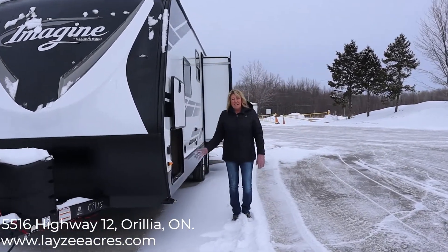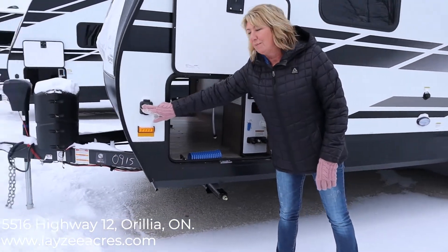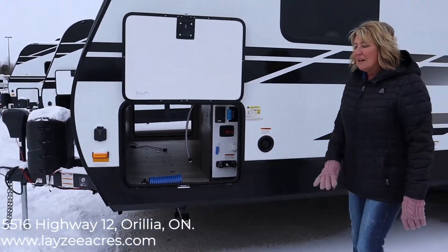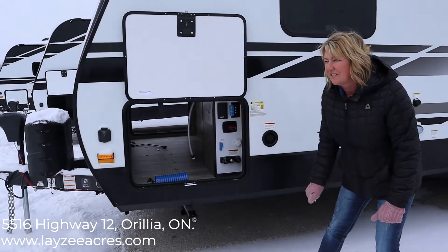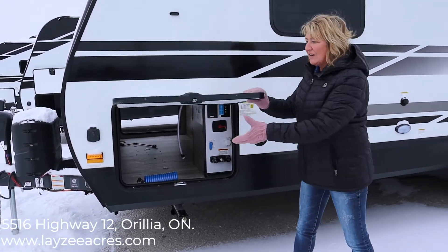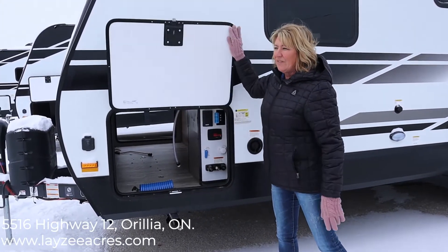Coming around the side here, this is solar panel prepped, so your portable solar panel can plug in here and help charge your batteries while you're off fishing or whatever. Pass-through storage — one of the biggest pass-through storages I've seen in the industry today. Automatic slam shut, very thick doors as well on a magnet, so you don't have any clips to fiddle with.